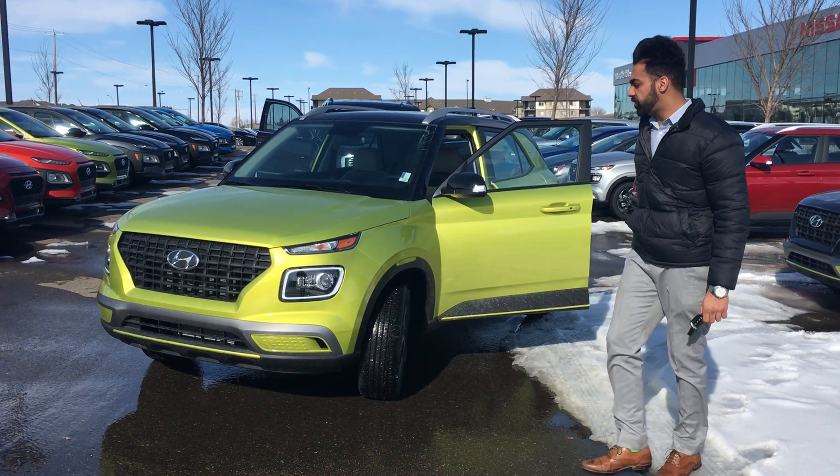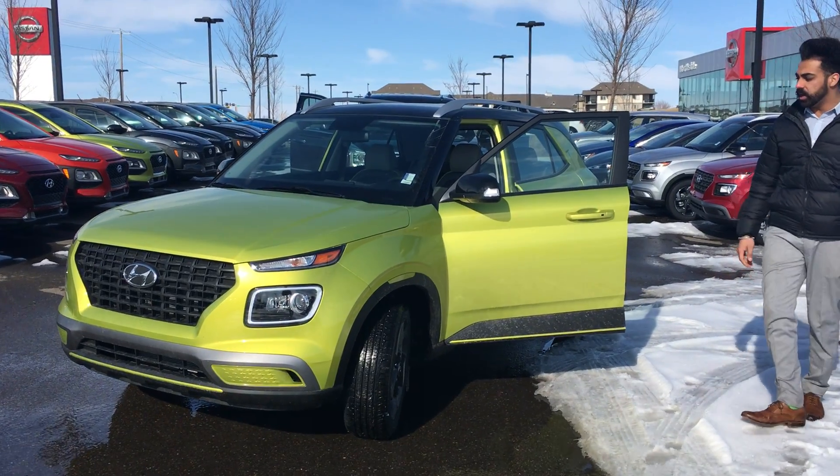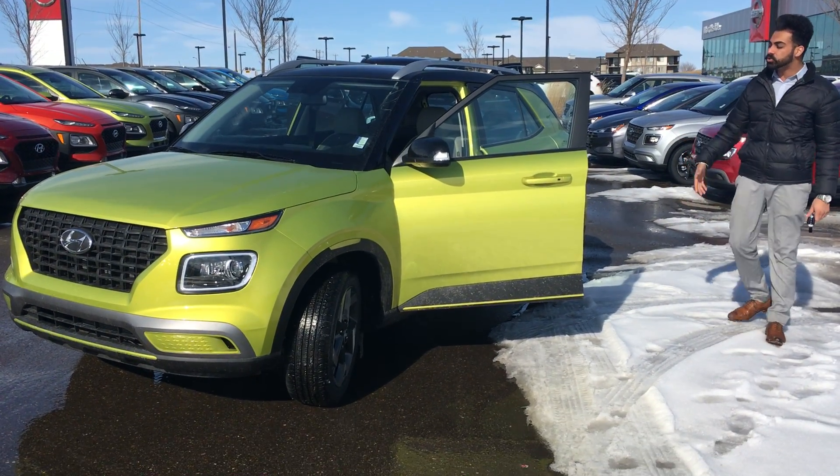Good evening Sarah, this is Kabir from Krabi City. Thank you for coming to inquire about the all-new 2020 Hyundai Venue. I just want to show you how the vehicle looks from inside and outside.